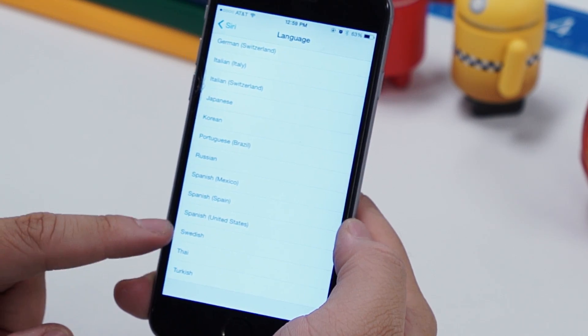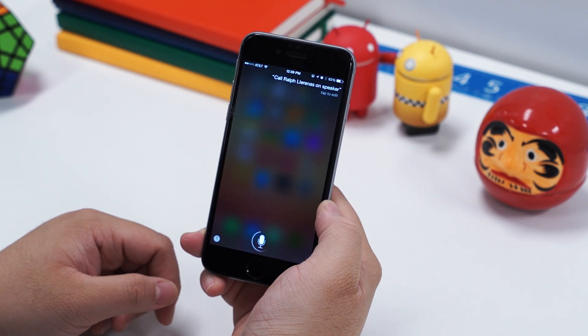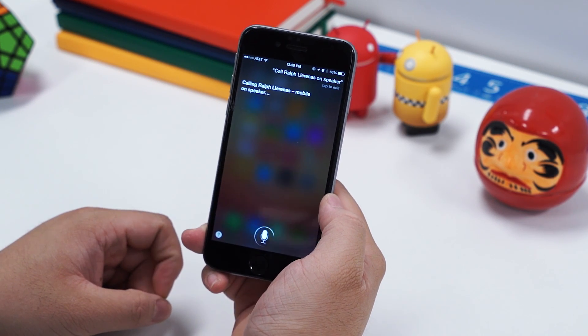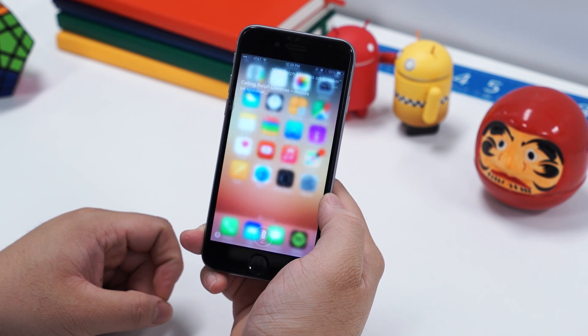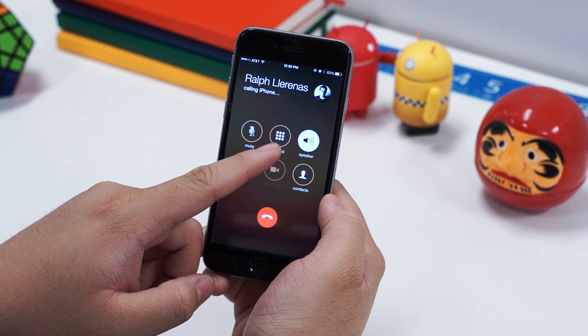And speaking of Siri, there's also a small but helpful change in iOS 8.3 regarding the Hey Siri function. You can now say "Hey Siri, call so-and-so on speaker," and it'll place that call automatically on speakerphone, which is super helpful — whereas before, it wouldn't be able to do that action.